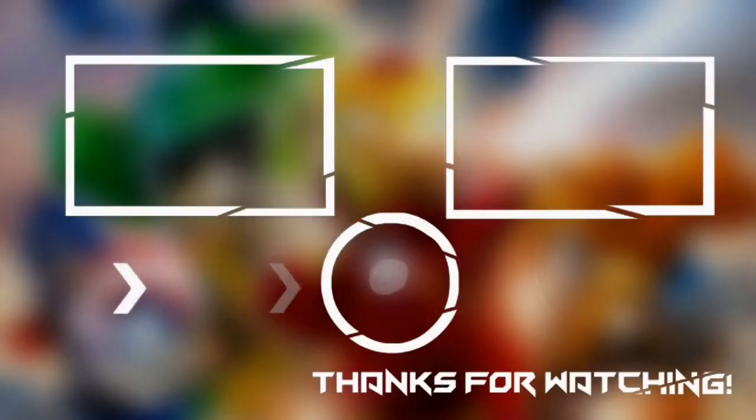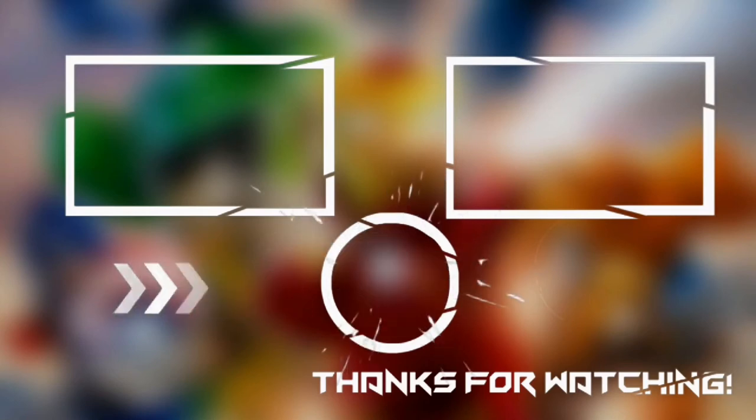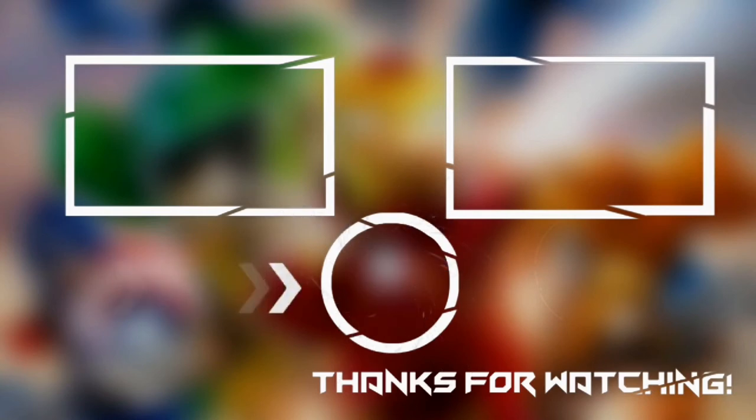This brings us to the end of our video — I hope you enjoyed it. Hit like if you did, and don't forget to subscribe to our channel so you don't miss out on any of our videos in the future. Also, watch the two videos that are on your screen, because I'm sure you'll love them. With that, I'll see you in the next video.